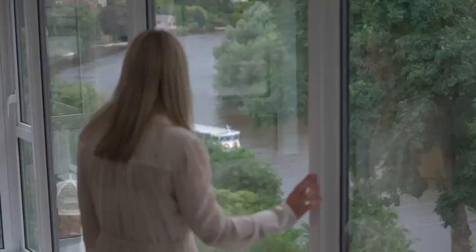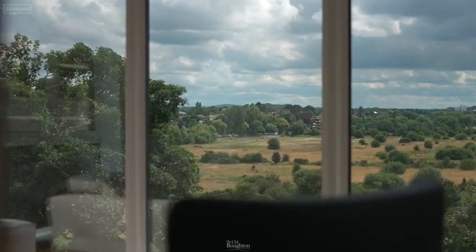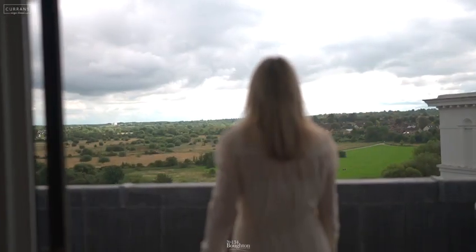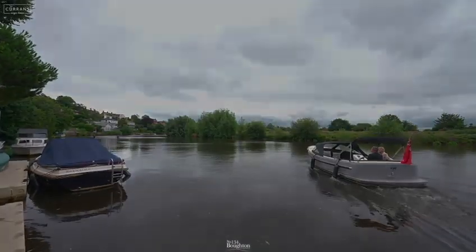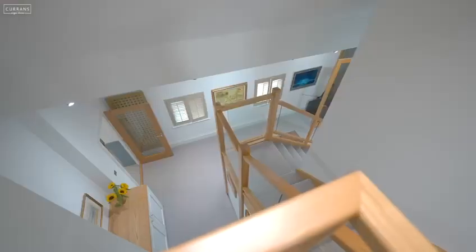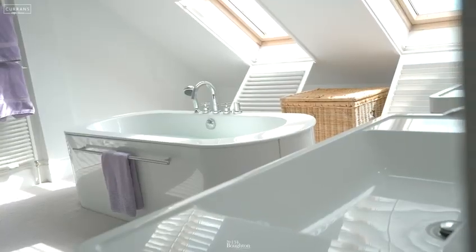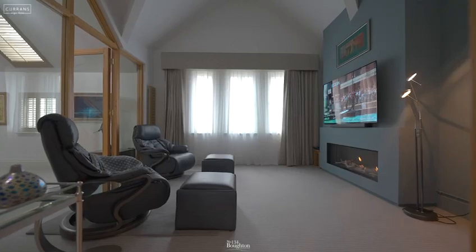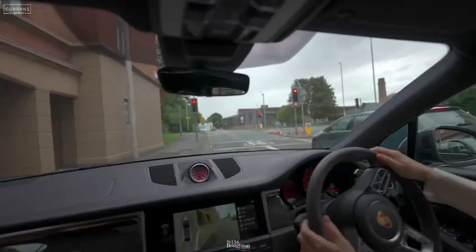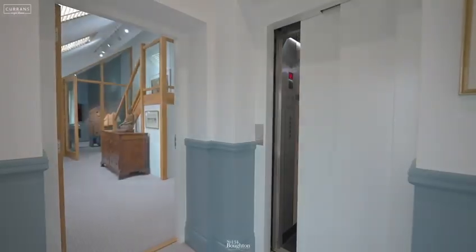Welcome to 134 Boughton. We're a stone's throw from the city of Chester, and this is a magnificent riverside residence on the banks of the River Dee. It totals 4,800 square foot with seven bedrooms, six bathrooms, five car parking spaces, and it really is a home without compromise. Let me show you around and let's take the lift.